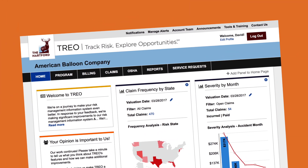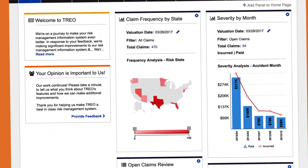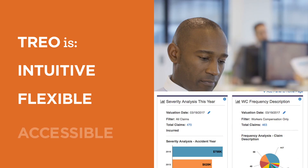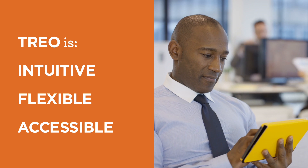What if you could get to it in a few steps, with a single all-in-one data mining and analysis tool? The Hartford's TRIO can take you there. It's intuitive, flexible, and accessible from wherever you are, turning a complex task into a simple one.